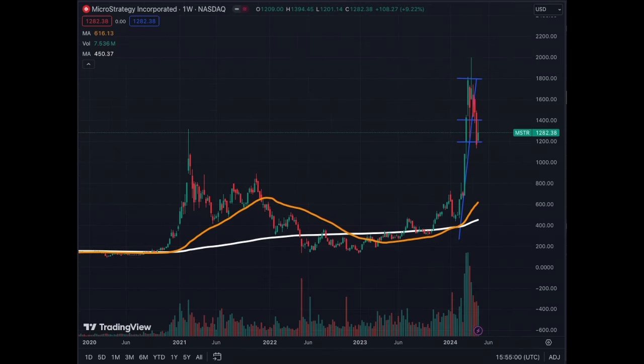On the weekly chart, we see the correction from 1800 to 1200, which is extremely healthy for the stock. We also notice that the 1200 support level is near the peak we had in February 2021. That's a strong confluence of support. Hope you enjoyed this video — see you in the next one.